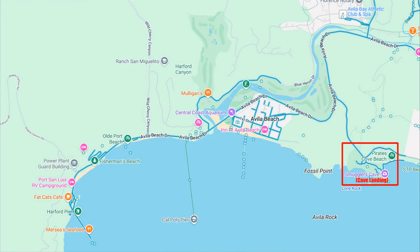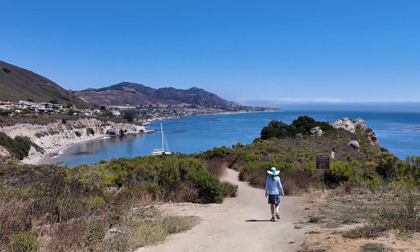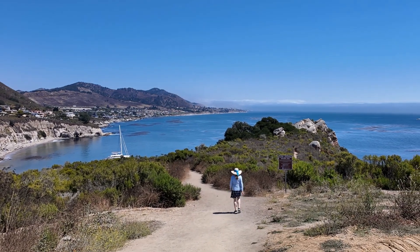Explore Cave Landing at the other end of town. This open space area provides great views down the coast, with caves and tunnels to explore.